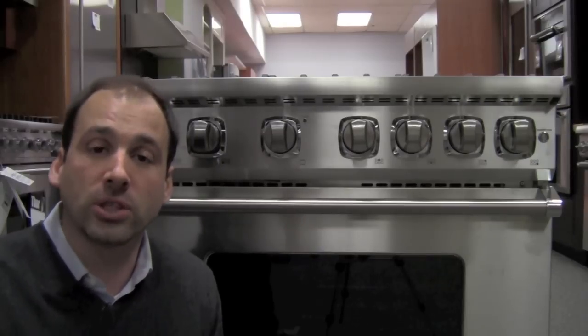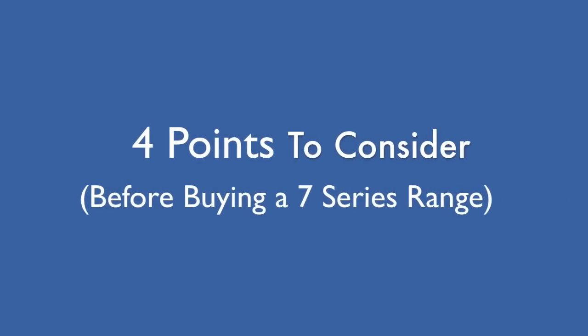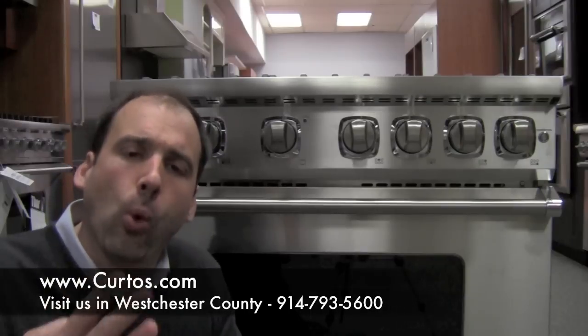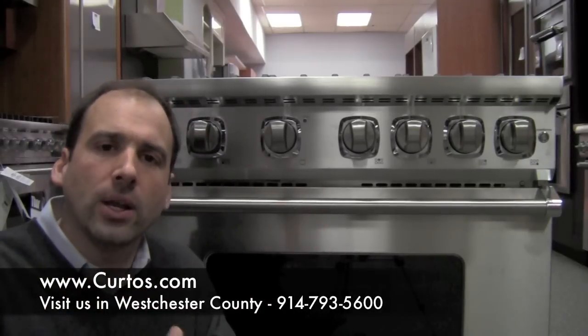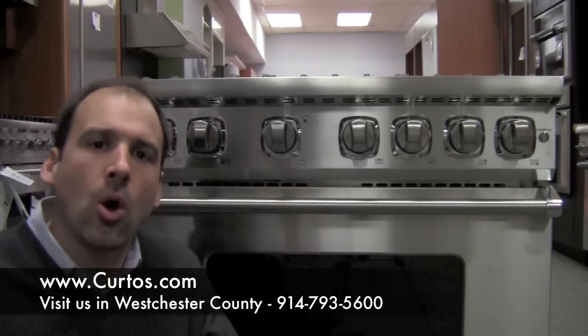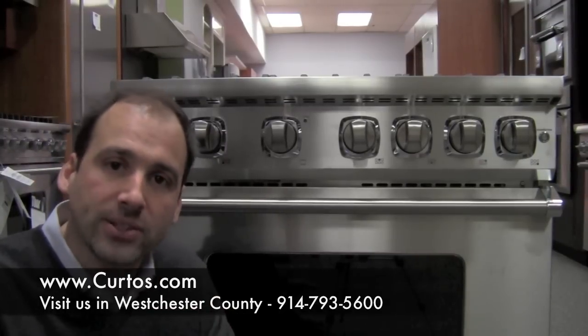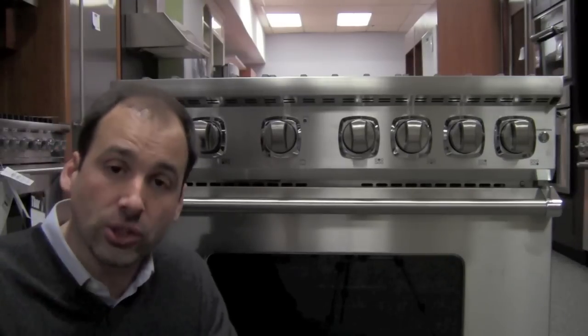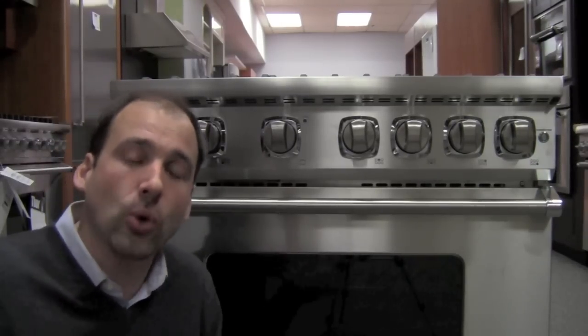Big thank you to the folks at Viking in Mississippi. There are four really important points that you need to cling on to when you are considering purchasing one of these ranges. This, by the way, is a 36-inch six-burner all-gas range. They're going to be, initially, only available in 36 and 48 — gas or dual fuel.